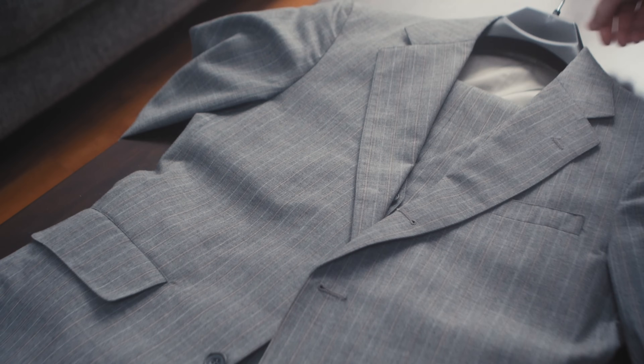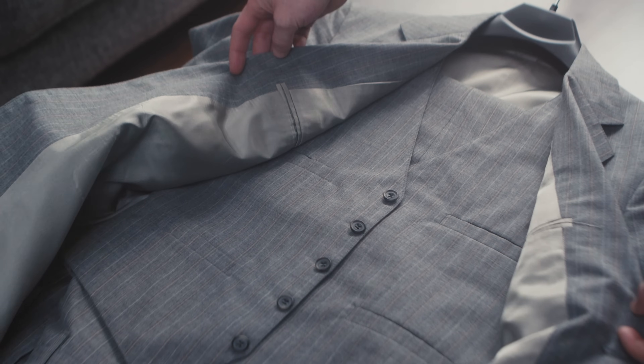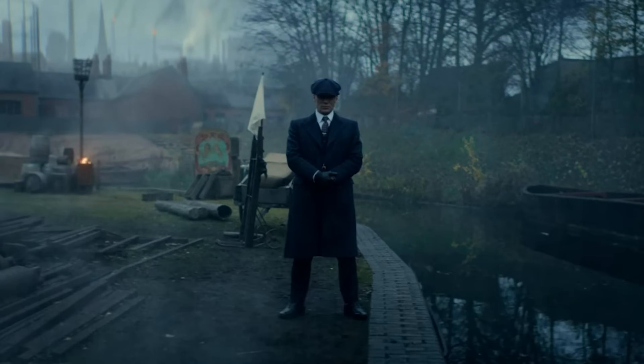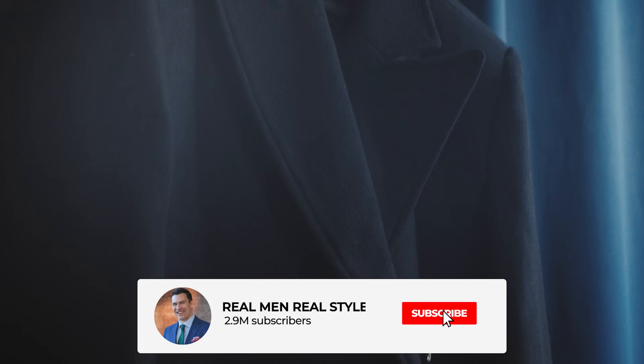For my look, I went with a gray three-piece suit in a striped pattern, but since I don't live in England, I went for a lighter weight wool that better fits my environment. The Peaky Blinders often wear wool overcoats, typically in a dark color, so I selected a black double-breasted overcoat with a peak lapel.